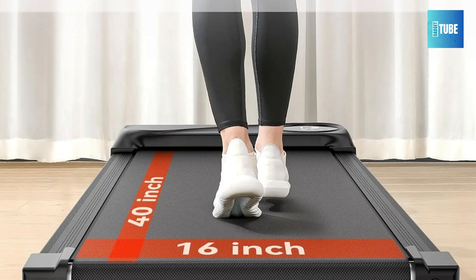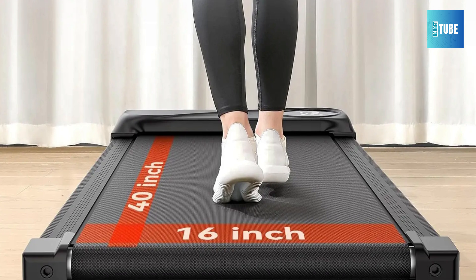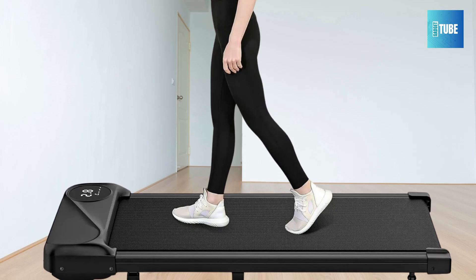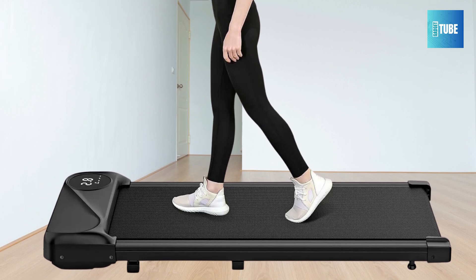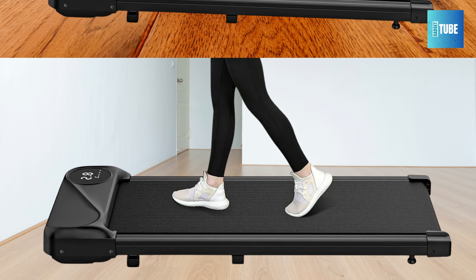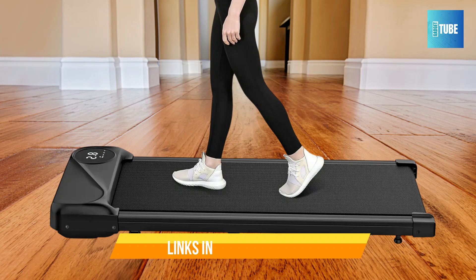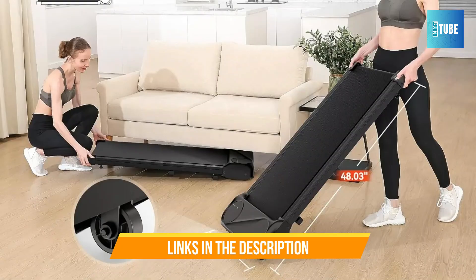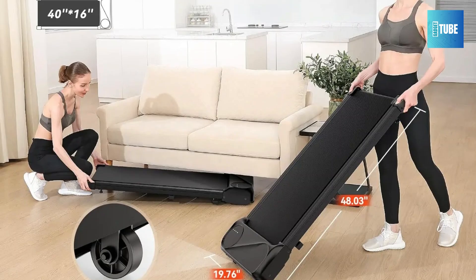This treadmill offers two modes: an under-desk walking mode for use while working, and a jogging mode for more intense workouts. With a speed range of 0.6 to 3.8 mph, users can customize their exercise routine to fit their goals. The powerful 2.5 HP motor supports up to 265 lbs, providing a quiet and smooth experience without disturbing others, making it ideal for both home and office environments.